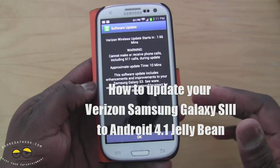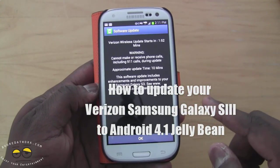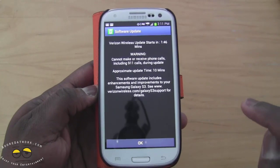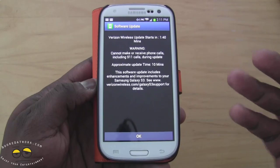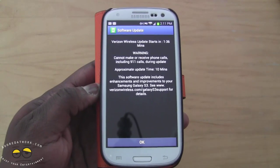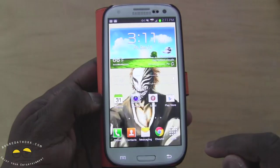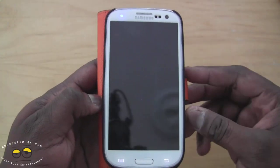I just turned on my Verizon Samsung Galaxy S3 and today is December 14th. I can see it says an update will start in 1 minute and 50 seconds — I can make calls during this time. The approximate update time is 10 minutes. I think this is the Android 4.1 update, and this is the first time I've actually seen an over-the-air update land the day it's supposed to. Let's hit OK and go from there — it's about to restart.